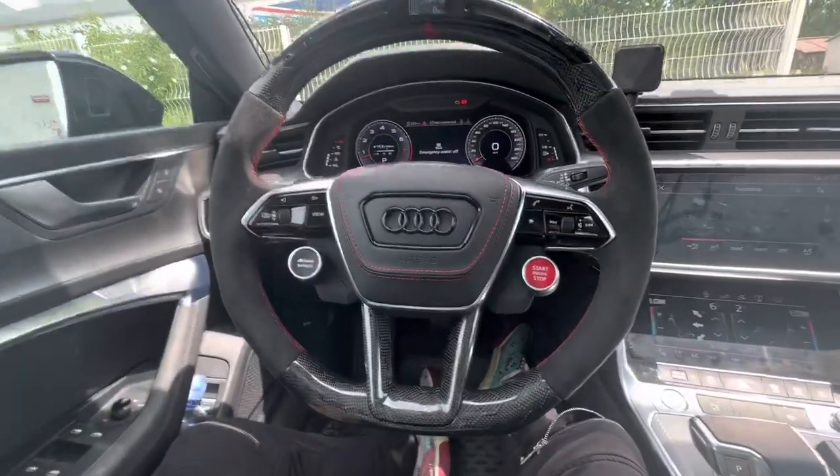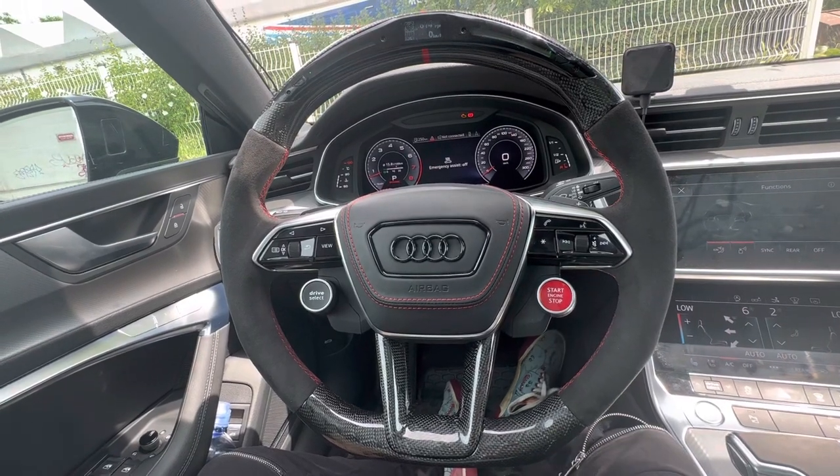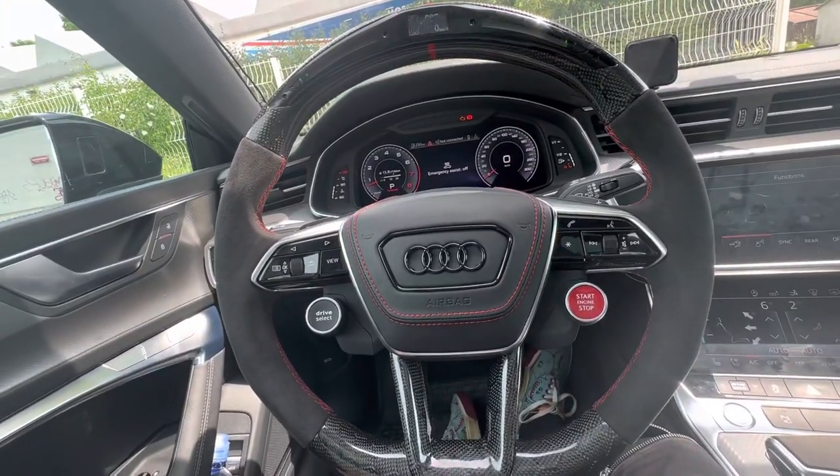Hey guys, how you doing? In today's video I'm going to be reviewing this customized steering wheel from carboncitycustoms.com, which is basically an Australian company that manufactures in China. I'm going to give you my honest thoughts on this product.